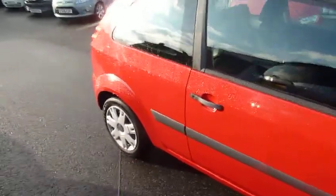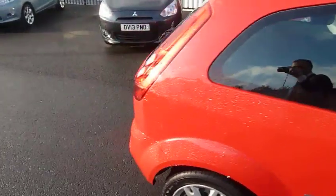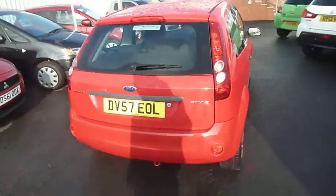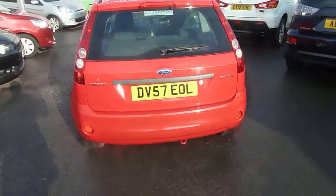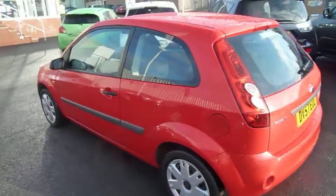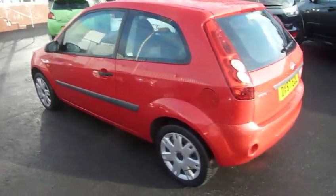Walking you around the back of the vehicle, as you can see it's all in very good condition — no dents, scratches, or anything like that. It's been very well looked after.